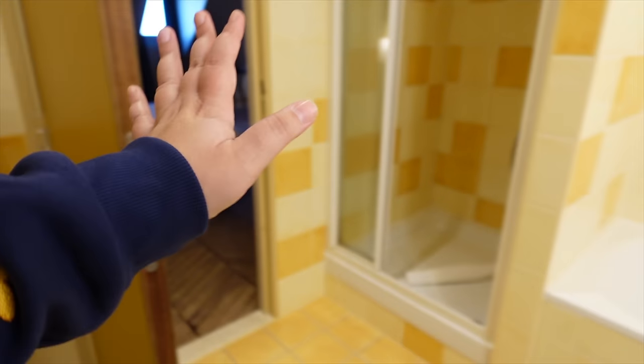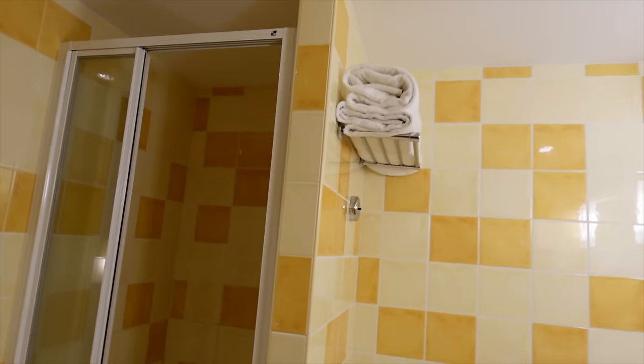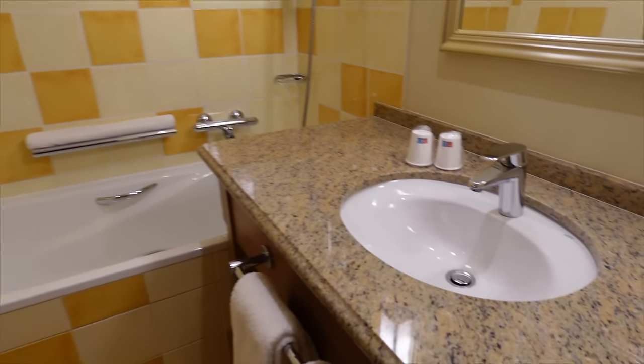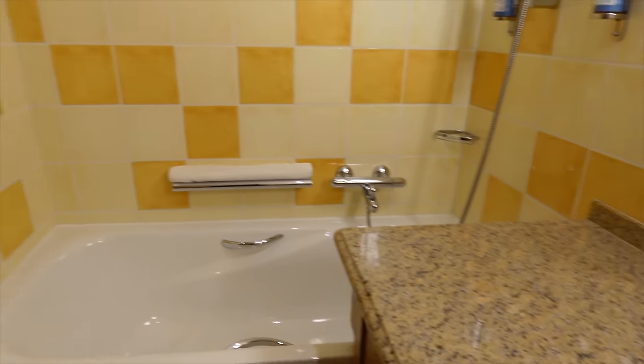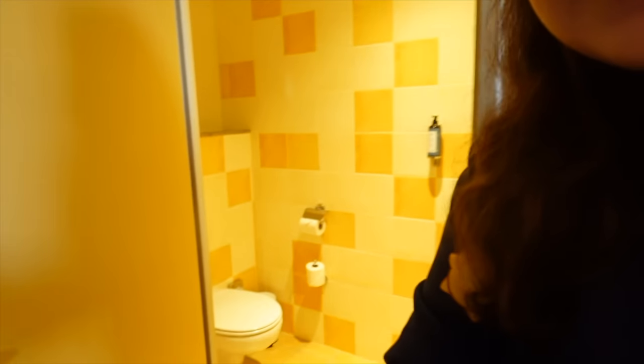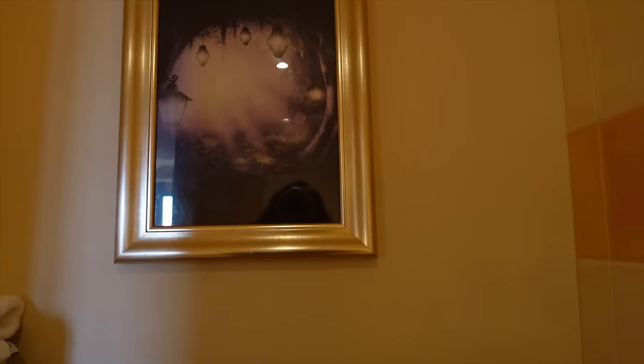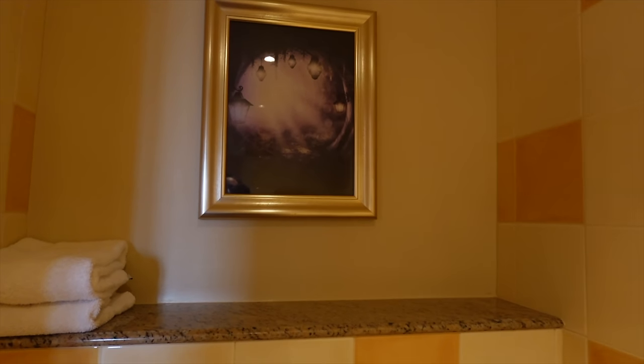The toilet isn't actually in this room — that's what the other door is for, which we haven't looked at yet. So this space has the sink, bathtub, and shower, which is actually quite a European thing — a lot of hotels separate those areas from the toilet. Here's the toilet area: just a toilet, plus a little sink to wash your hands, and a nice mystical, fairy-tale-style photo or artwork on the wall — almost like we're in a castle.